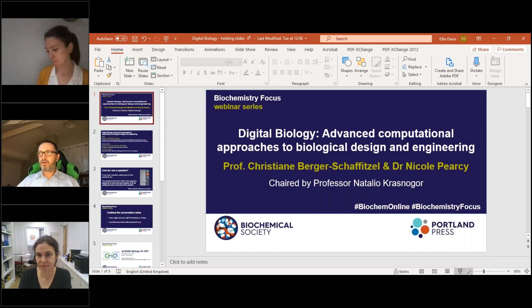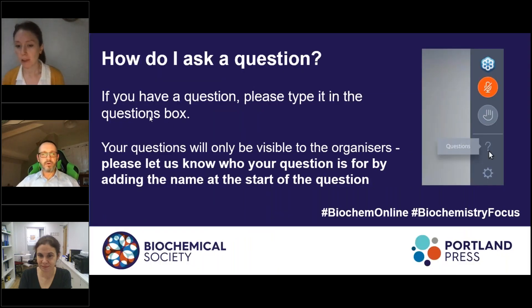These were a couple of wonderful talks. Thank you very much, Christiane and Nicole. We have quite a lot of questions. The first question is for Christiane, from Joshua Beaton: would supplementation of linoleic acid prior to infection with COVID-19 aid with mitigating the severity of the symptoms?